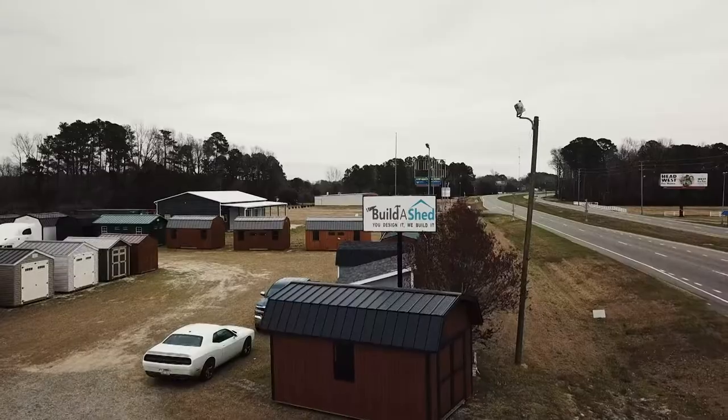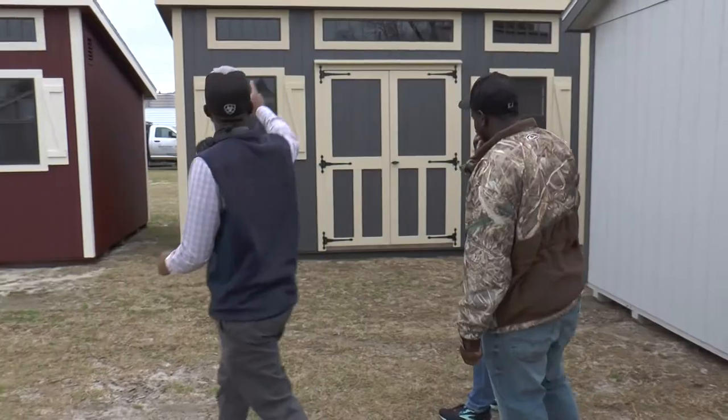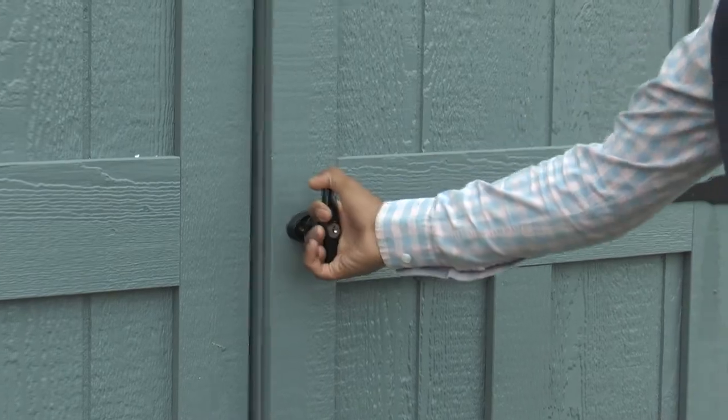By choosing a shed company, it's important that you choose the right company the first time. Here at Buildershed, we do things the right way. We take care of every customer from the quote process to after delivery. What sets us apart from our competitors is that we offer quality, more options, and quicker lead times.